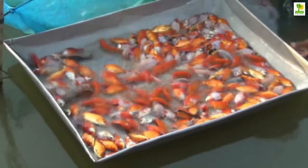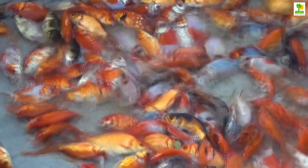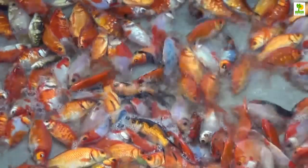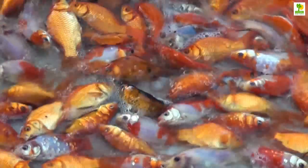Raising the bright orange or red koi, an ornamental fish that's both beautiful and valuable, requires careful consideration and unique resources in order to create a profitable business.